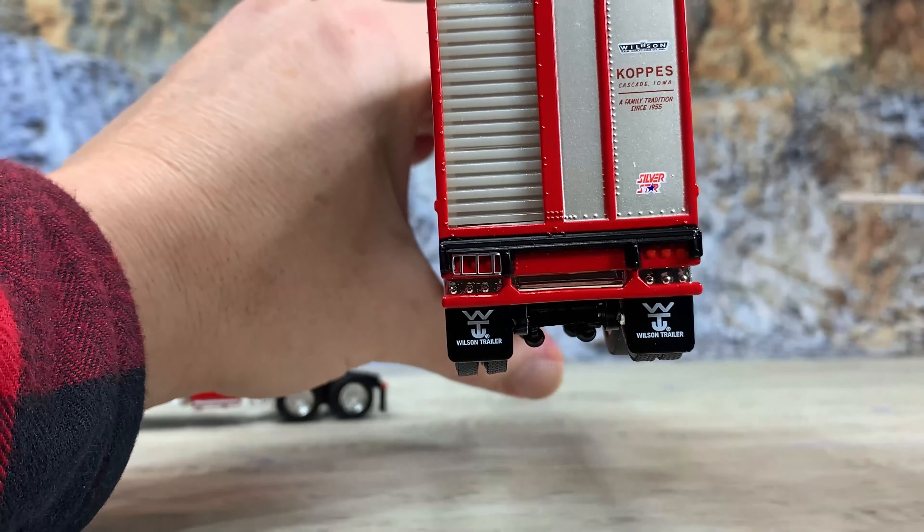It has a kingpin for DCP First Gear Advantage die cast, top shelf, and even Neo Scale Models trucks. Airbrake canisters on the rear axles — really super detailed. It has a red top on it, and then you can see red trim on the back of the truck as well as up on the front. There's the silver star with the logo, Copps of Cascade, Iowa, a family tradition since 1955, right there on the tampo. And there's the Wilson Trailers logo. It has a little photo-etched piece to protect the brake lights underneath the door on the chute side. Wilson Trailer Company mud flaps on the back. The door does open so you could put cattle in, and it's got all the decking and everything else on the inside.